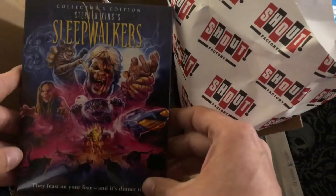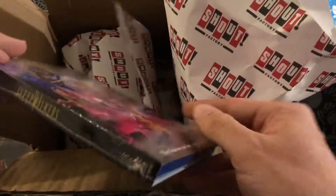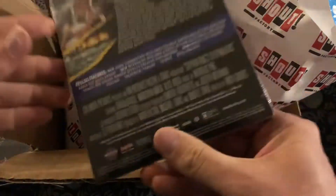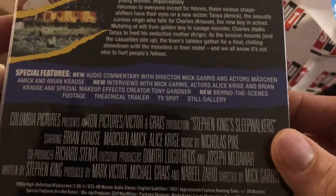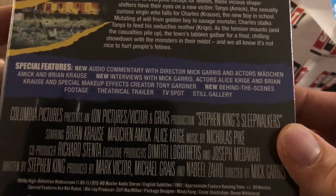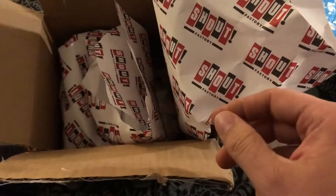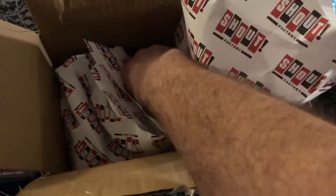Look at this — Sleepwalkers. This was one of the ones I was worried would not have a slip. It's relatively old, but it had a slip! Sorry about the shaky camera. I've got to figure out a good way to do these openings — maybe I should just stay on camera. Hell, I don't know.